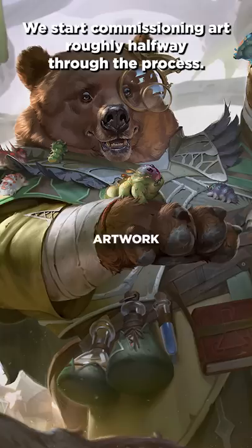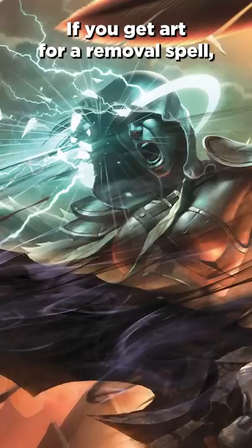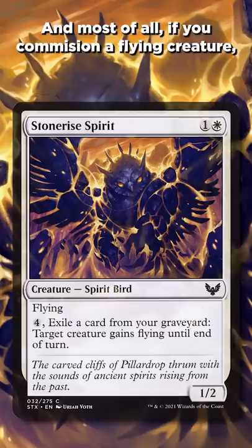But once we get art, the concrete starts to harden. If you get art for a big giant, you can't change it into a small 1/1 later. If you get art for a removal spell, it's tough to change into a life gain spell. And most of all, if you commission a flying creature, you can't pull flying off the card.